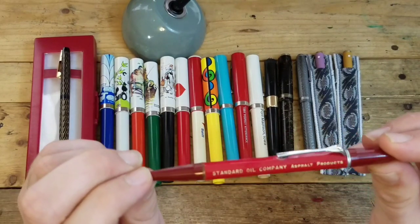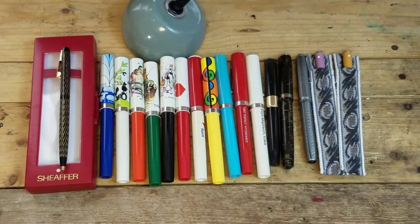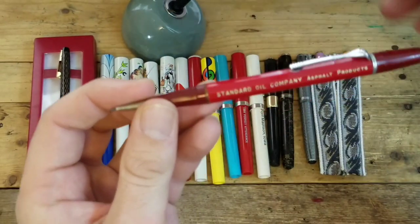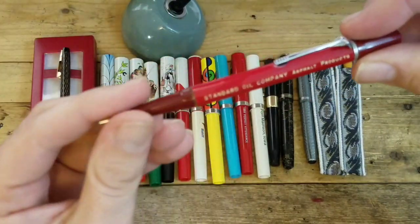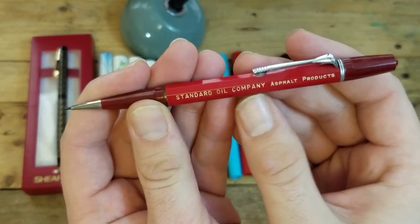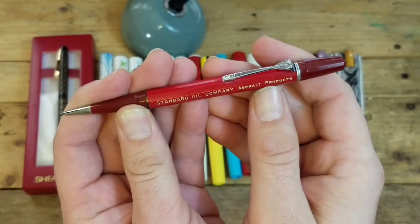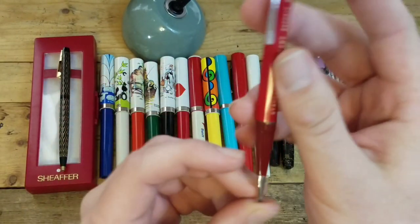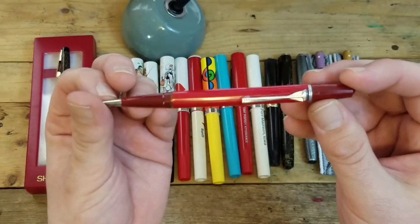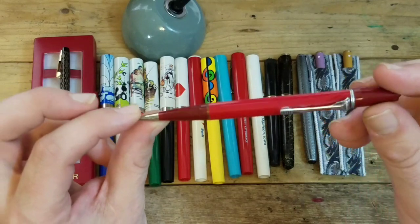Next is the Durolite mechanical pencil — we picked that up at the same antique store in Illinois on the way to Fort Madison. It's a great looking red mechanical pencil; it says 'Standard Oil Company Asphalt Products' on it, which is really cool. I really like it a lot — it's got a great design, I love the clip, and I'll be keeping that in my collection.